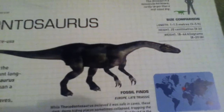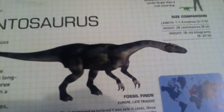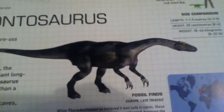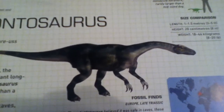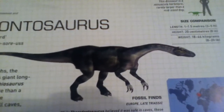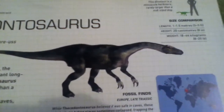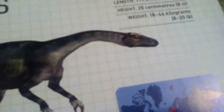Thecodontosaurus is one of the smallest, meekest, and gentlest of dinosaurs — it poses absolutely no risk. The fossil finds were in Europe during the late Triassic. Feeling content that it was safe in caves, these dark damp hiding places sometimes collapsed, trapping the gentle plant-eaters inside. Their fossils were first found in the remains of such caves near Bristol in southwest England.